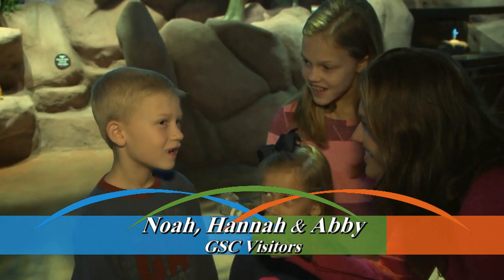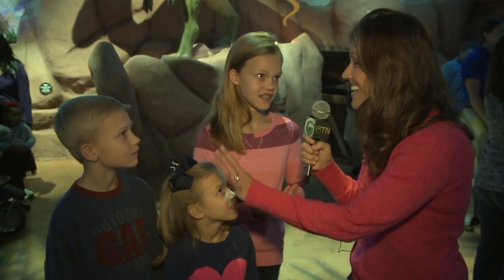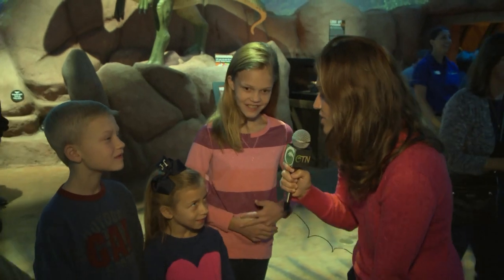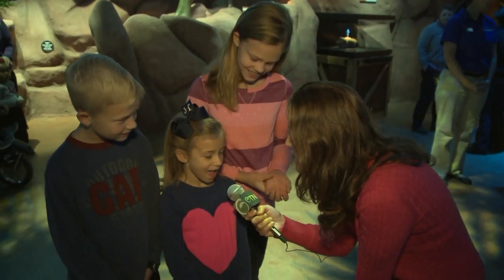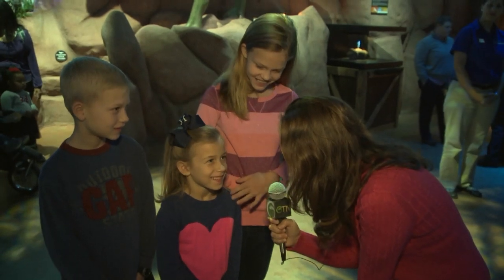What about you, Noah? — I like the dinosaur exhibit. What about the dragon? Pretty cool, right? — I think it's really, really cool. I've never seen a Komodo dragon before, and this one is right up close where you can get nose-to-nose with it. You can do a lot of exploring here — maybe you could be a paleontologist one day.